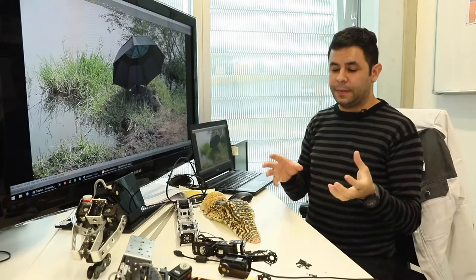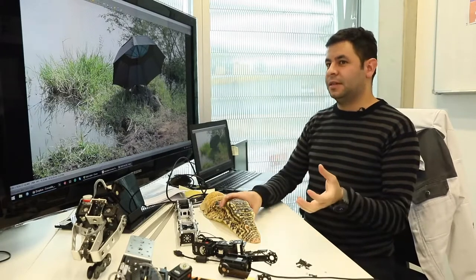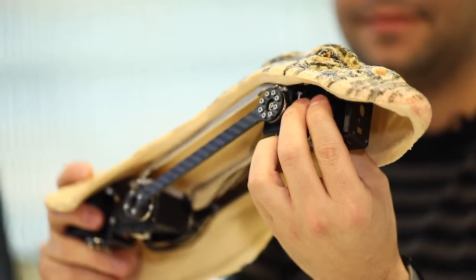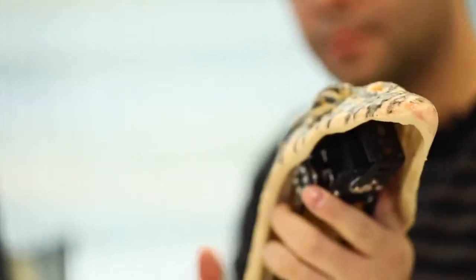We were combining our engineering with art, because these kinds of skins are produced by a special effects lab in London.